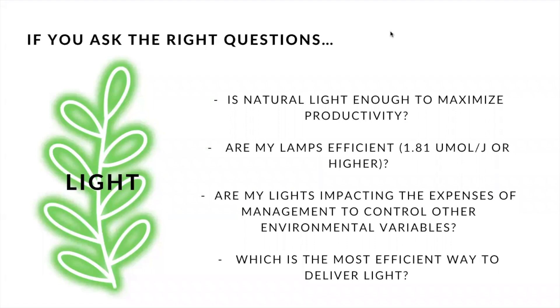Starting with light. Light is directly related to crop performance and yield. Efficiency is all about high yields and lower resources consumed. So some of the questions that you can ask yourself about your project when managing light are: Is natural light enough to maximize crop productivity? Can you enhance crop productivity by using supplemental lighting? Also, if you are using artificial lighting, you need to select the best lamp. So, are your lamps efficient enough? And is your spectrum developed to optimize crop performance for your specific crop?